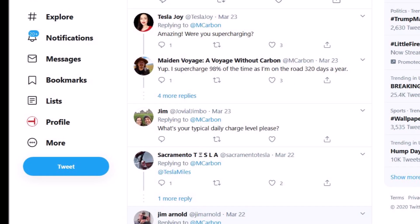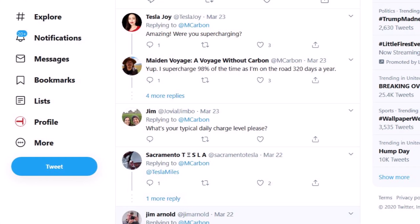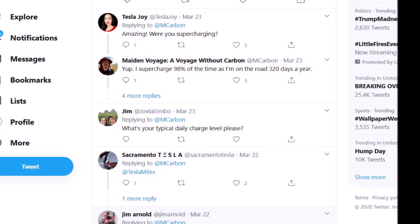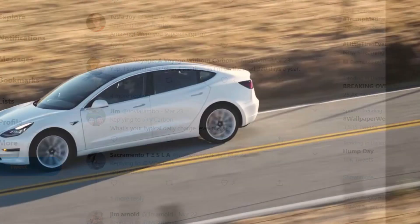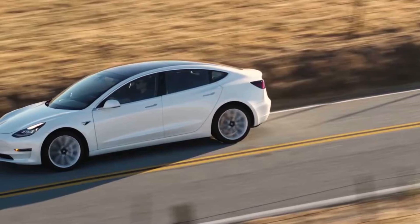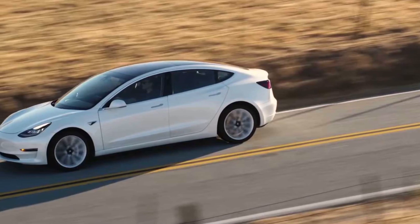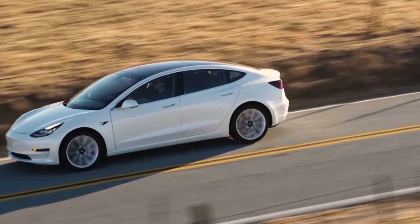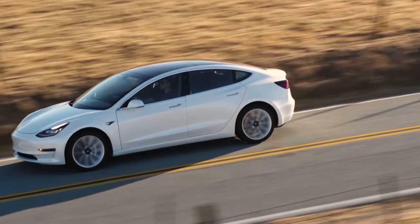So the first lesson here is that he is supercharging. Frequent direct current charging, such as with Superchargers, is generally considered harmful for all types of lithium batteries, including those from Tesla. So it's somewhat surprising that supercharging still results in only 2% range loss after more than 100,000 miles.